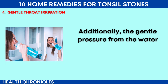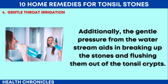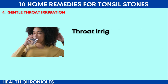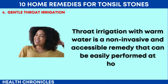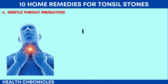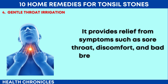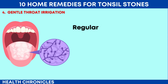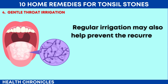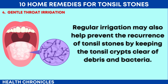Additionally, the gentle pressure from the water stream aids in breaking up the stones and flushing them out of the tonsil crypts. Throat irrigation with warm water is a non-invasive and accessible remedy that can be easily performed at home. It provides relief from symptoms such as sore throat, discomfort, and bad breath associated with tonsil stones. Regular irrigation may also help prevent the recurrence of tonsil stones by keeping the tonsil crypts clear of debris and bacteria.